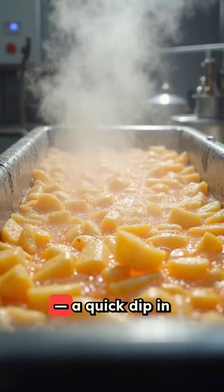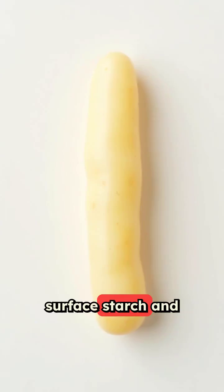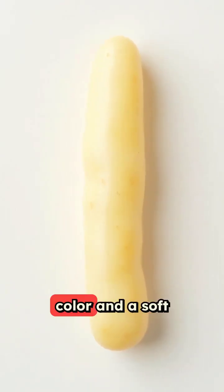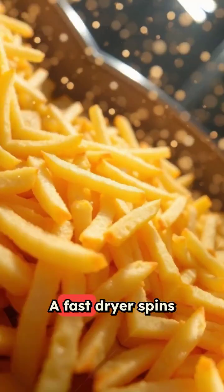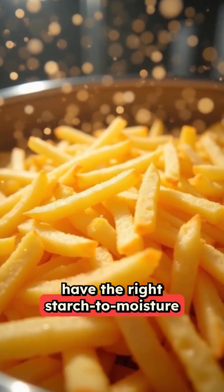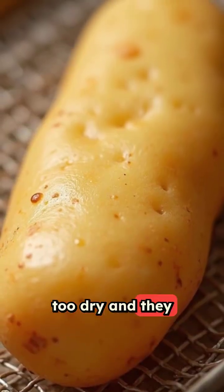Then comes blanching, a quick dip in hot water or steam. This removes extra surface starch and some sugars so fries keep a nice pale color and a soft inside. A fast dryer spins off water so fries have the right starch-to-moisture balance. Too wet and they get soggy; too dry and they brown badly.